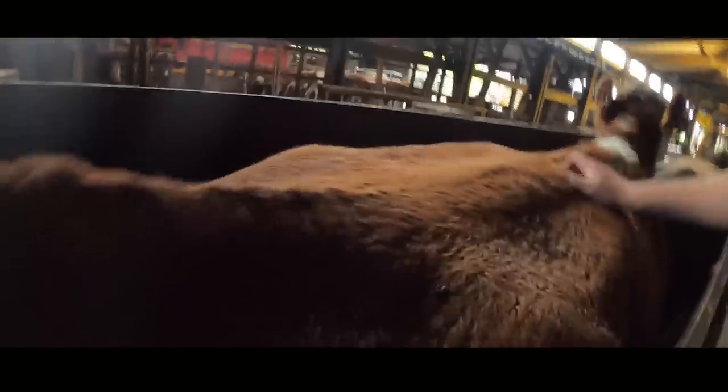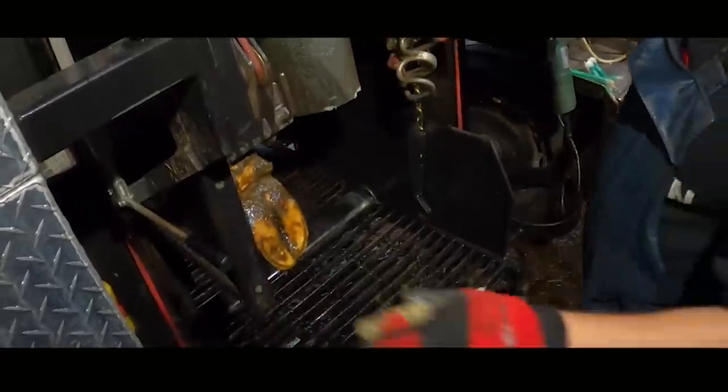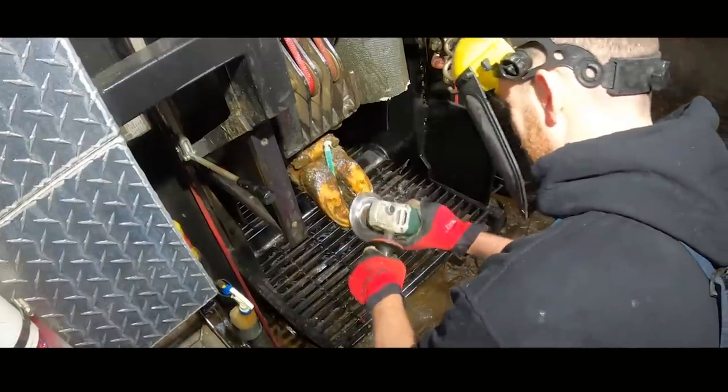Beef cows, or sucklers as we sometimes refer to them, are known for being a little bit wilder, but as you can see Martin's cows are calmer than most. So we're easily able to get them down the race, into the crush and crack on with the job.